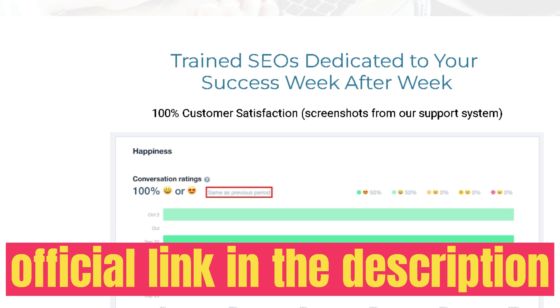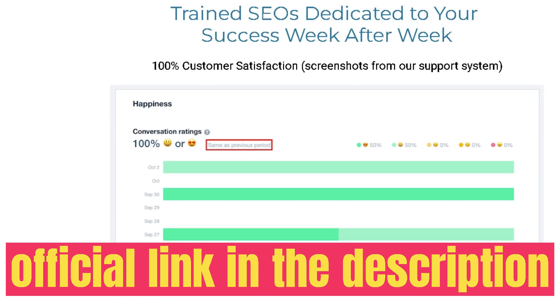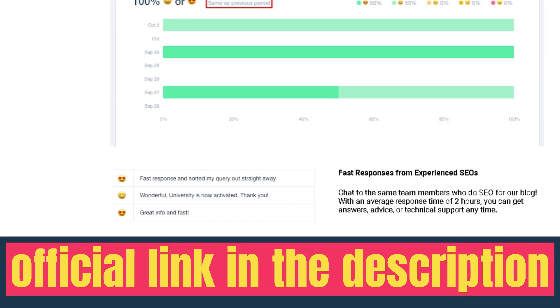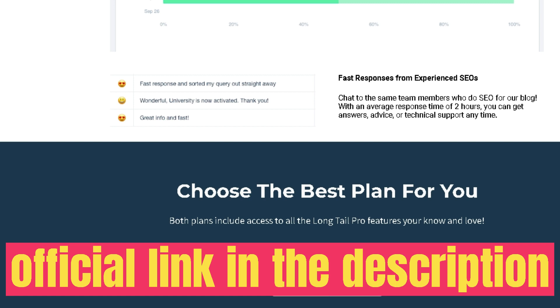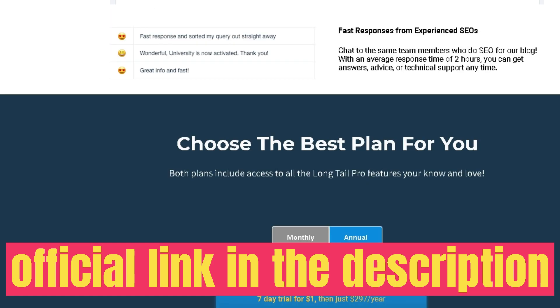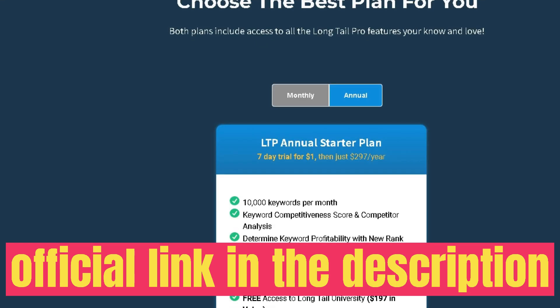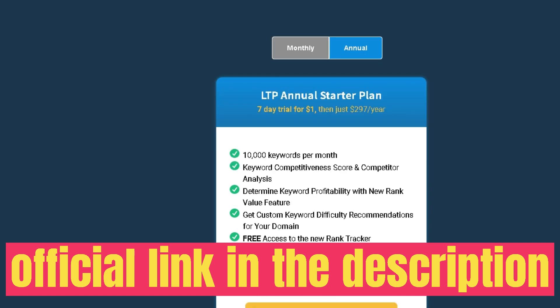Once you have a plan for LongTail Pro, this is what your dashboard will look like — a very typical keyword research and competitive research tool. To start keyword research, just type in your seed keyword and click Retrieve, and you'll get a list of keywords to choose from.